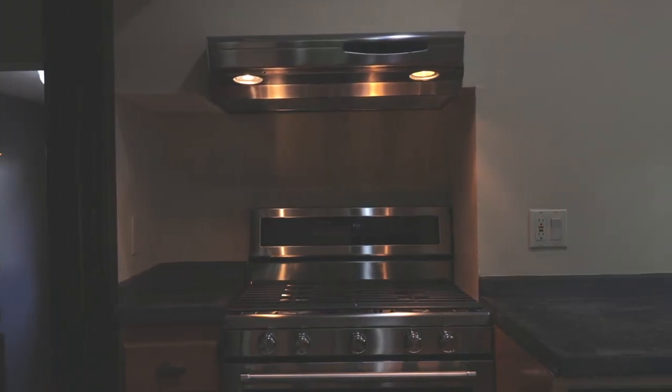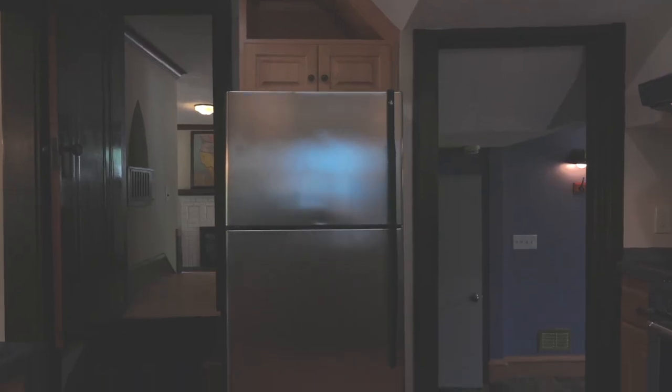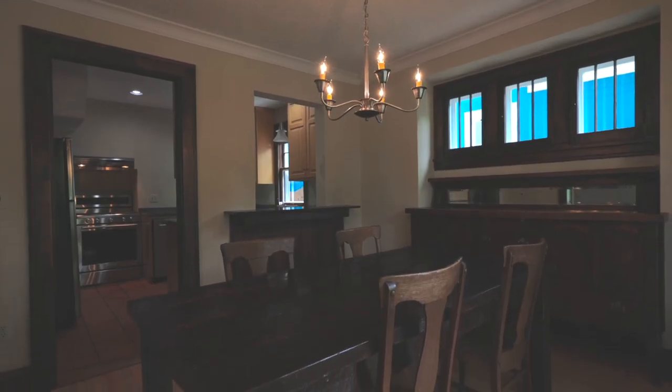The kitchen features stainless steel appliances, concrete countertops, and a pass-through to the dining room with seating for easy entertaining.